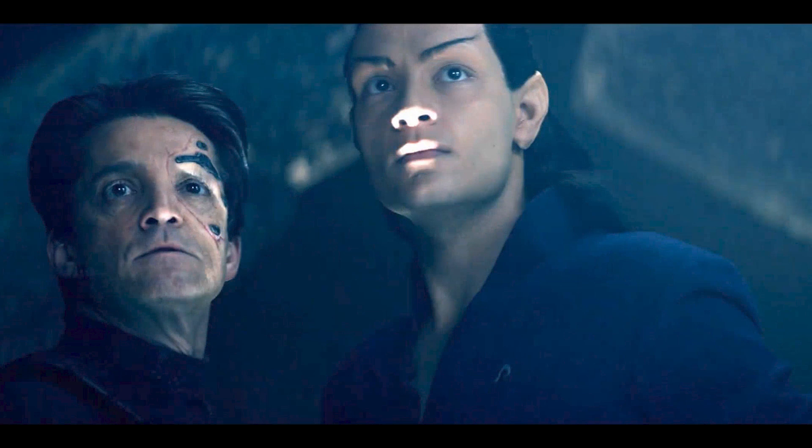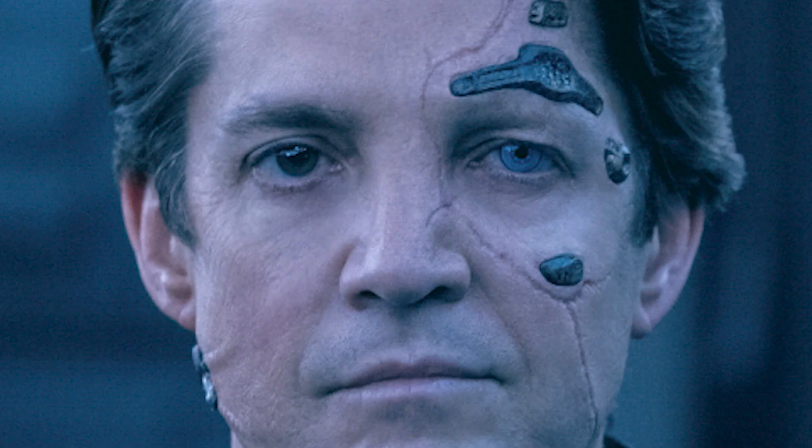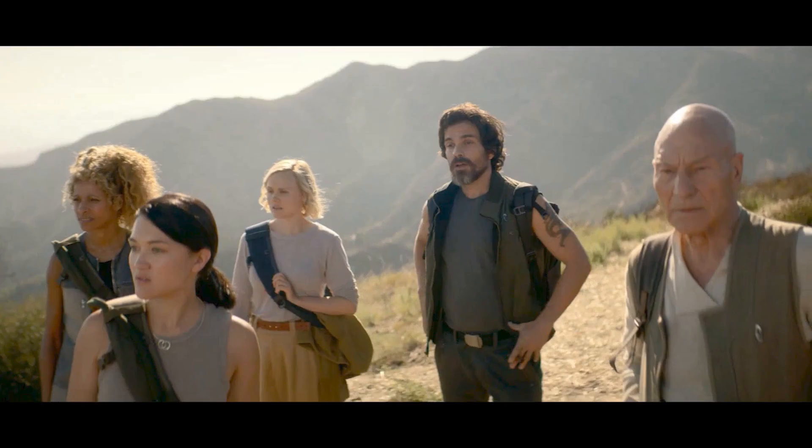Next we get a shot of Hugh Borg and Elnor the Romulan. I'm noticing that in this shot Hugh has got two normal human eyes. If we look at the production photo of him from the previously released CBS images, in those photos he has a cybernetic eye similar to the ones that Geordi La Forge wears. I'm not sure whether this is a plot point or whether they just haven't done the visual effects for that shot yet.